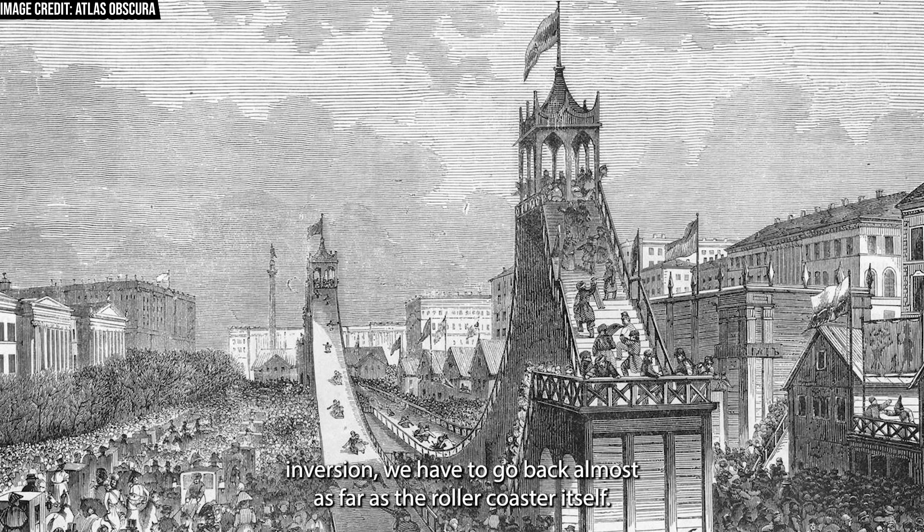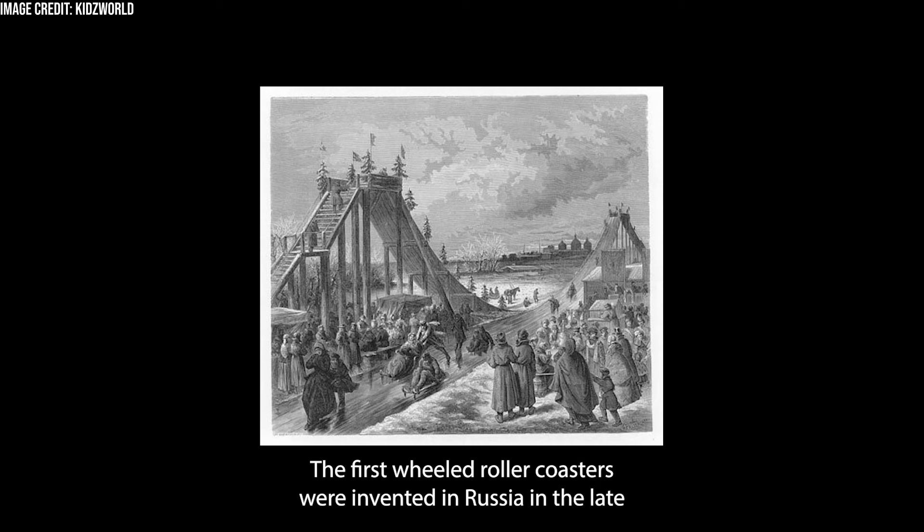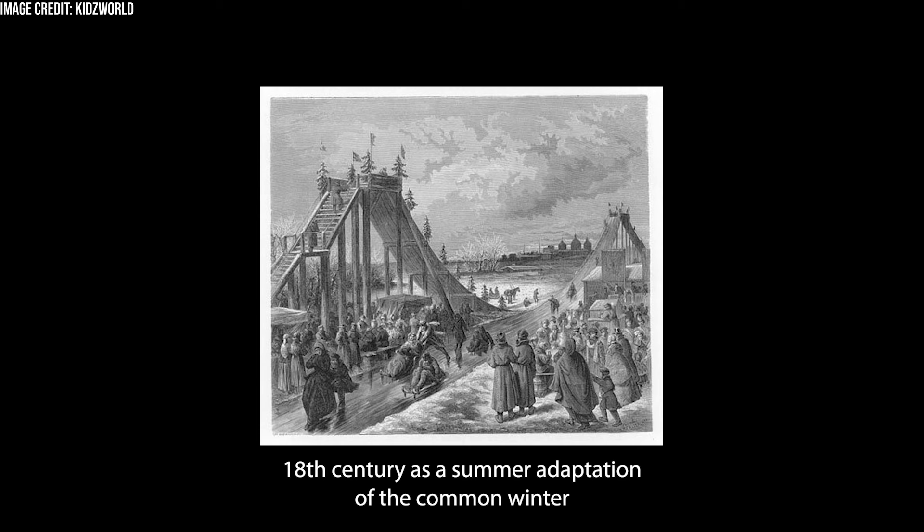To trace the beginnings of the roller coaster inversion, we have to go back almost as far as the roller coaster itself. The first wheeled roller coasters were invented in Russia in the late 18th century as a summer adaptation of the common winter pastime of sledding down ice-covered ramps.